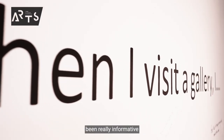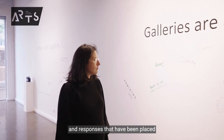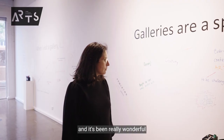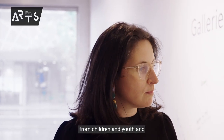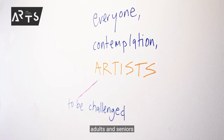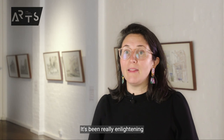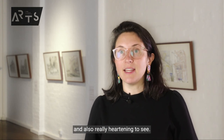As a curator, it's been really informative to read all the messages and responses that have been placed already on the wall. It's been really wonderful to have strong engagement from children, youth, adults and seniors about what people actually want and how they feel when they come to a gallery. It's been really enlightening and also really heartening to see.